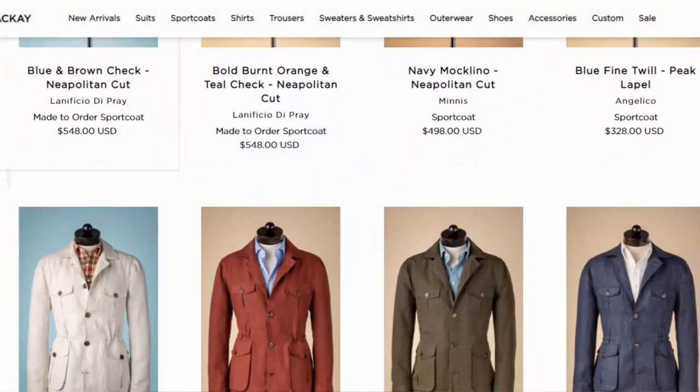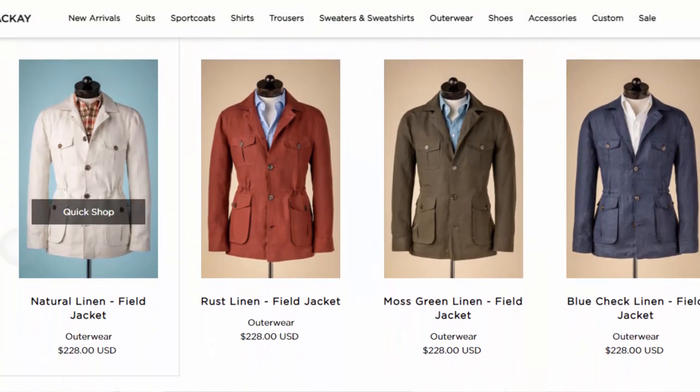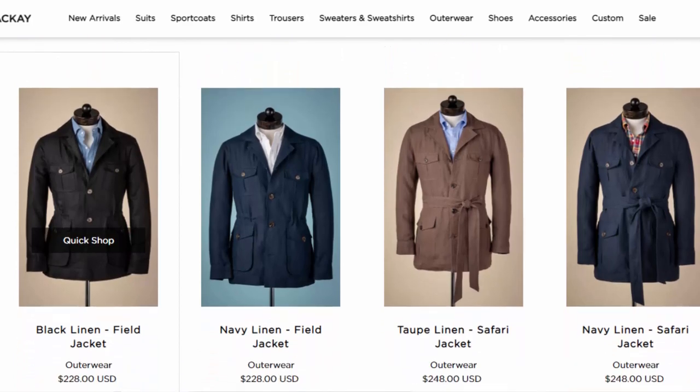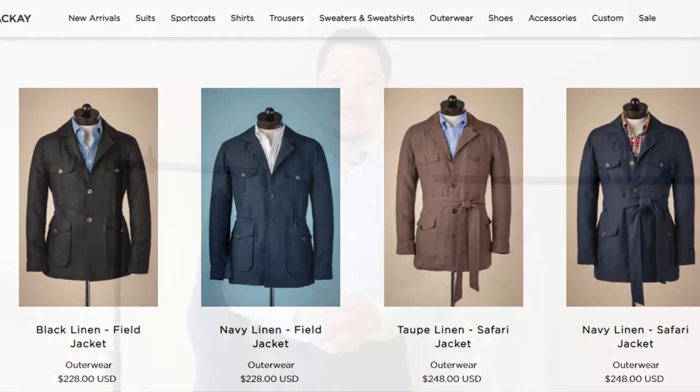They're currently offering six different colors: this blue with a glen check pattern, natural linen, moss green, rust, black, and a solid navy. Black looked pretty interesting as well — not something I might wear in the summer, but it has quite a nice look. Check the website if I've missed anything.